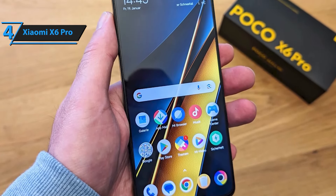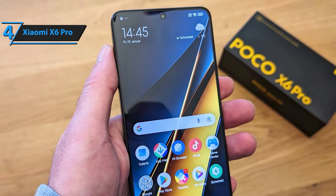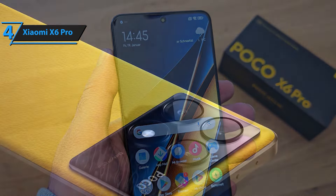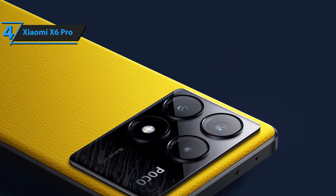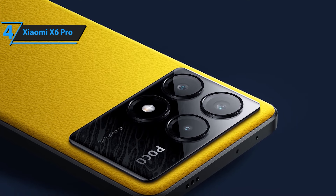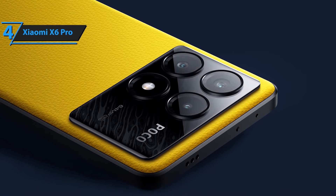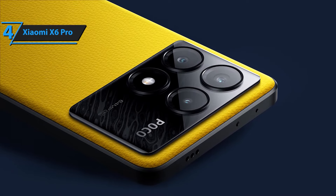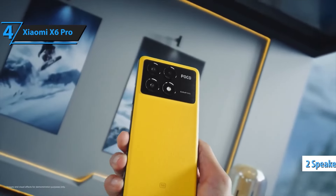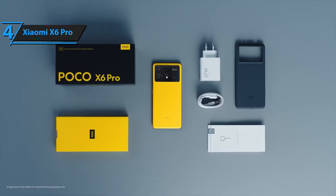Enjoy stunning visuals on the 6.67-inch Full HD Plus display. Whether you're watching movies, playing games, or browsing the web, the vibrant colors and sharp details provide an immersive viewing experience. Capture life's moments with the 64MP triple camera setup. From high-resolution photos to wide-angle shots and detailed close-ups, the Poco X6 Pro delivers exceptional photo and video quality.